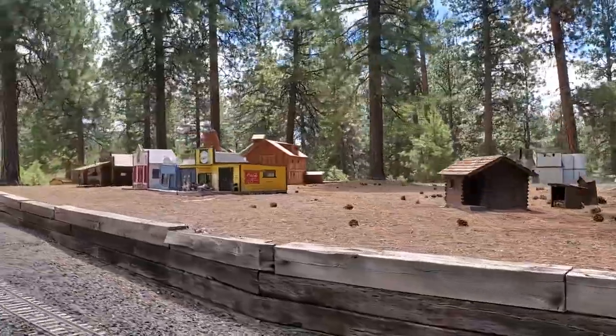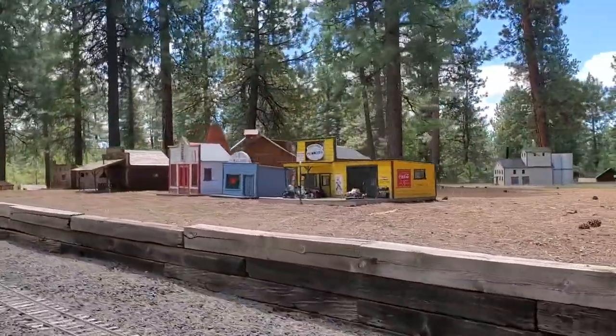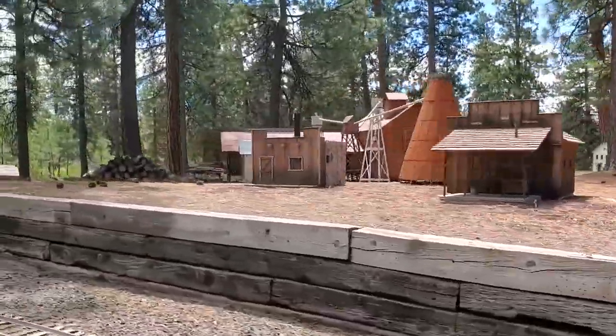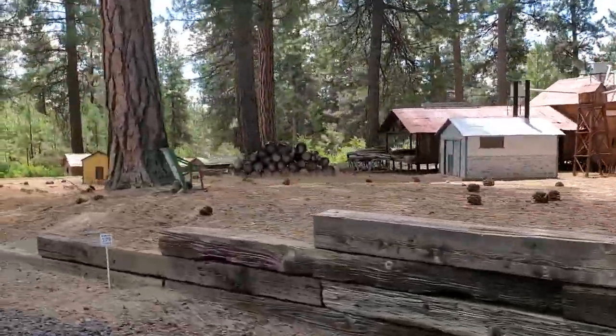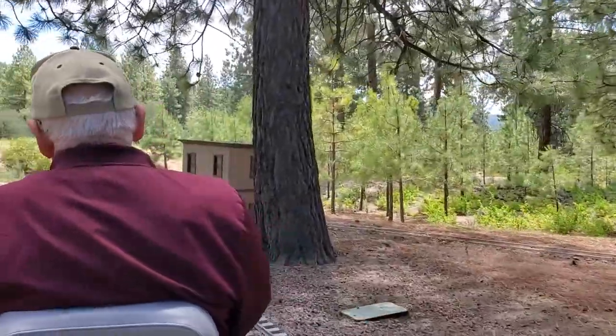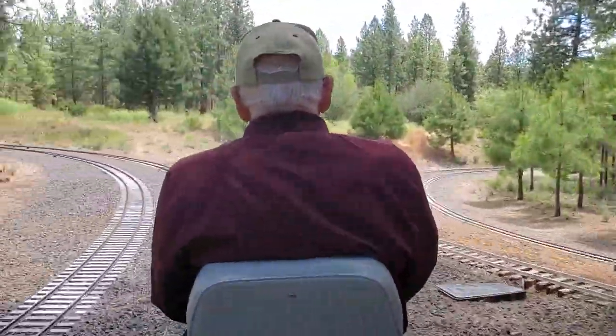The Friends of Train Mountain continue to build new track, develop these incredible miniaturized cities, and most importantly maintain over 36 miles of 7.5-gauge track that sit on over 2,200 acres of beautiful pine forest.